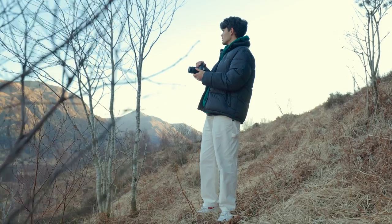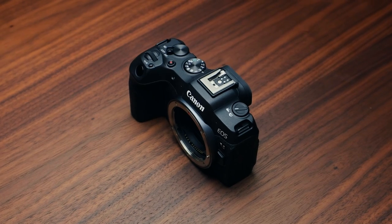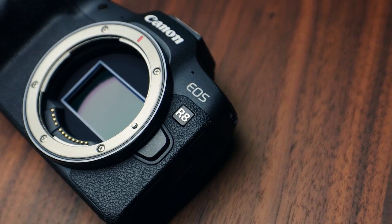Next up is the Canon EOS R8, and this is an absolute essential to have in my camera bag. This camera's for those of you looking to use your gear a bit more professionally, with its full frame sensor and amazing image quality. Spec wise, it has a 24.2 megapixel sensor that can shoot photos up to 40 frames a second, which is pretty insane.